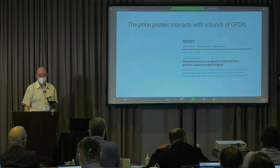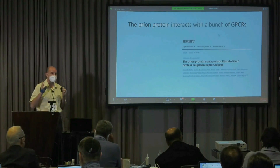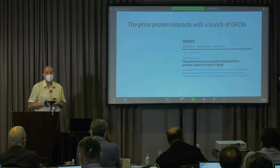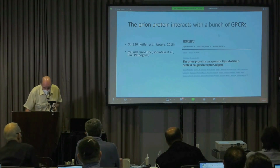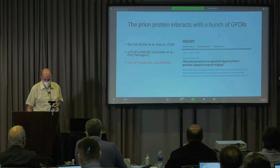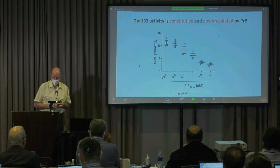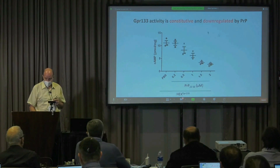The prion protein interacts with a bunch of G-protein coupled receptors, and a couple of years ago we found that ADGRG6, which is an adhesion GPCR, is the receptor for the normal prion protein and is involved in maintenance of peripheral myelin. But there are more G-protein coupled receptors that interact with the prion protein, and something I'm getting really excited about is GPR133. This is still unpublished. GPR133 is constitutively active, but its activity is down-regulated by PRP.